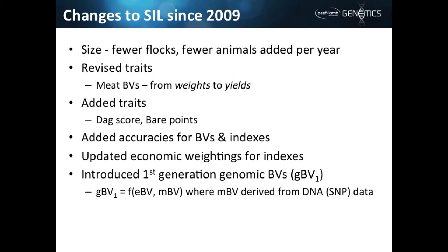As Neville said earlier, we gave a report on the state of New Zealand sheep genetics and where SIL was at in 2009, and I want to move on and look at what's happened since then. We all know the national flock decreased in size and we've seen similar parallel changes in the animals that come onto SIL — fewer flocks and therefore fewer animals being added per year.